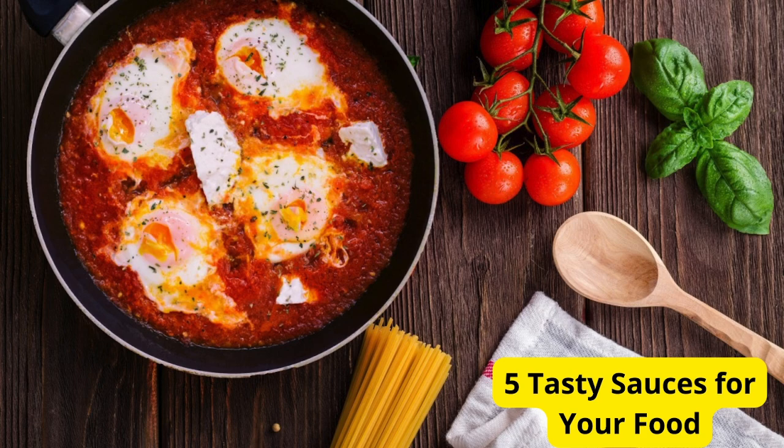Hey foodies! Welcome back to our channel. Today, I've got something special for you — 5 mouthwatering sauces that will take your meals to the next level. Whether you're a seasoned chef or just looking to spice up your weeknight dinners, these sauces are sure to impress. So let's dive right in.